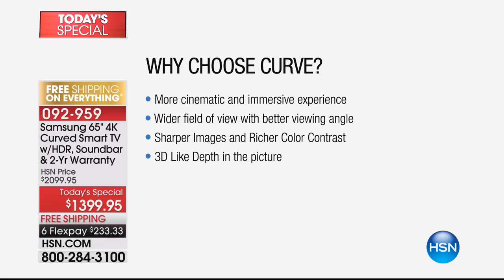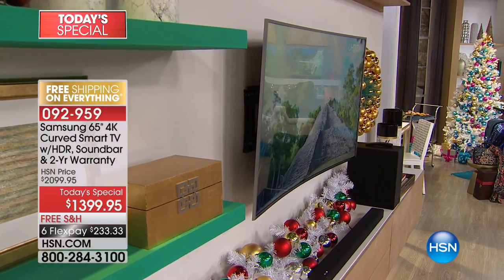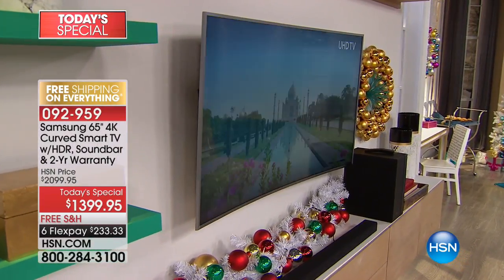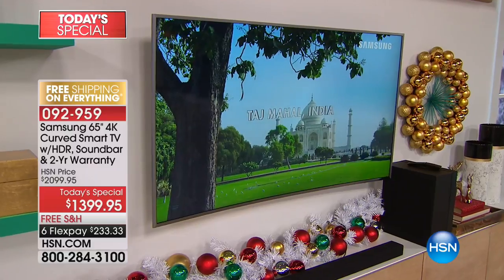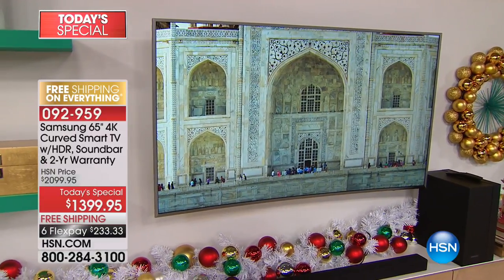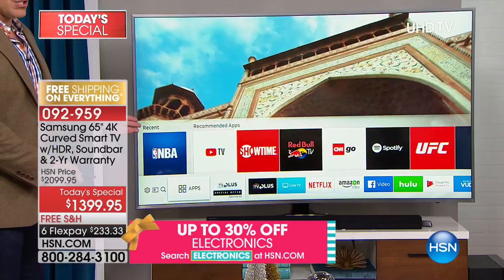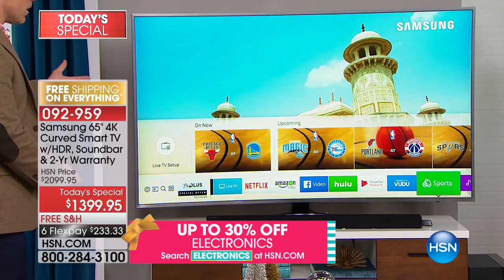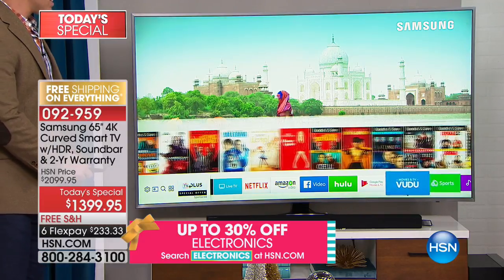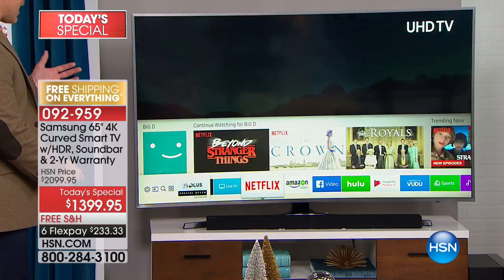Remember 3D? It was a fad — you had to have glasses for everyone. Now instead you get a truly wider field of range and a bit more depth with the curve, and you can still wall mount it. Samsung also has a smart TV app store — tons of apps at your disposal, and you can download more. If you're a sports fan, you can set your TV to send you reminders not just when the game is on but specifically when your team is playing.